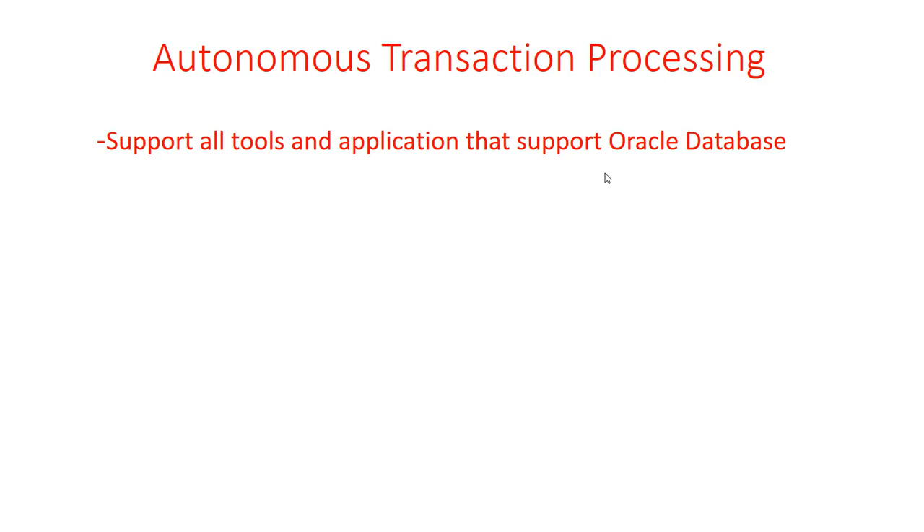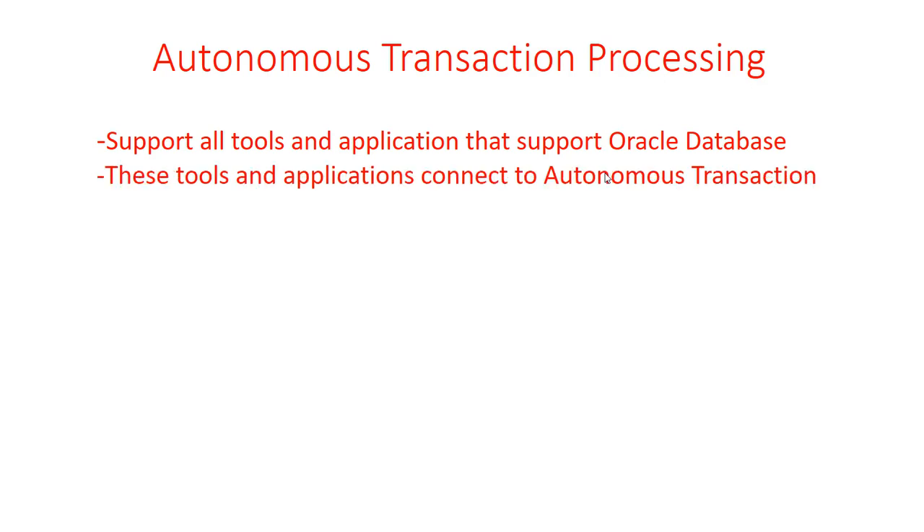Autonomous Transaction Processing supports all tools and applications that support Oracle Database, because it's built upon Oracle Database. These tools and applications connect to the Autonomous Transaction Processing service. It uses the standard SQL*Net connection, which you can use with a standard Oracle Database.